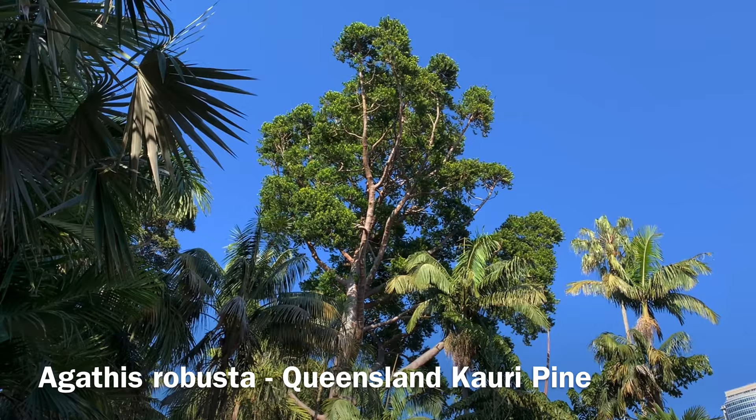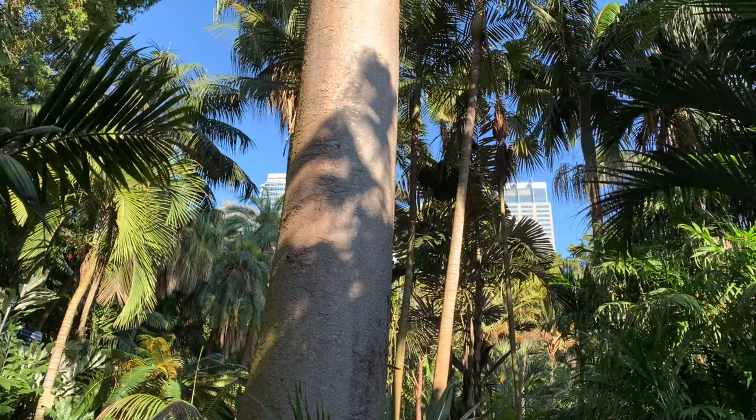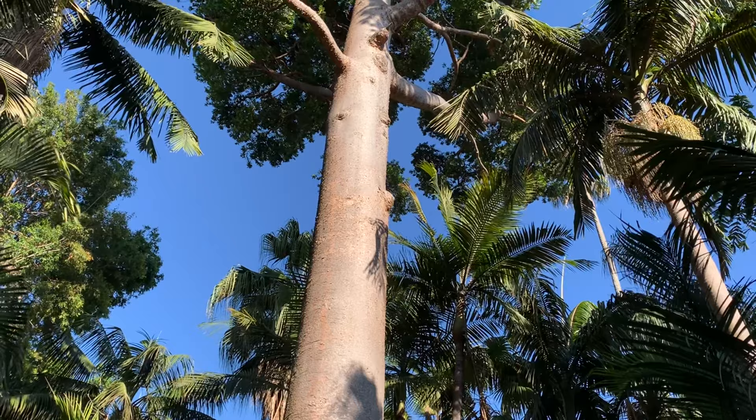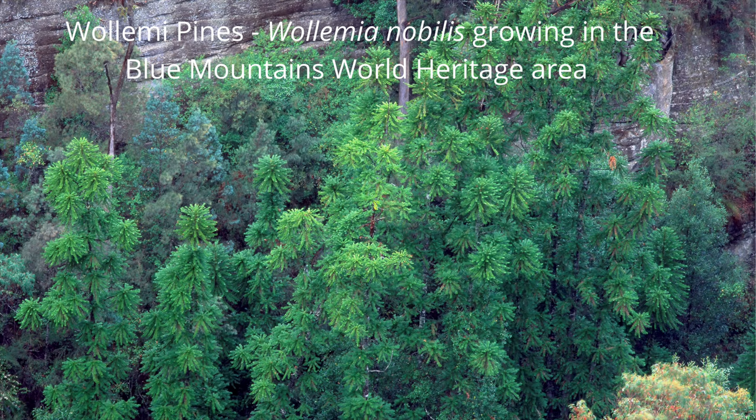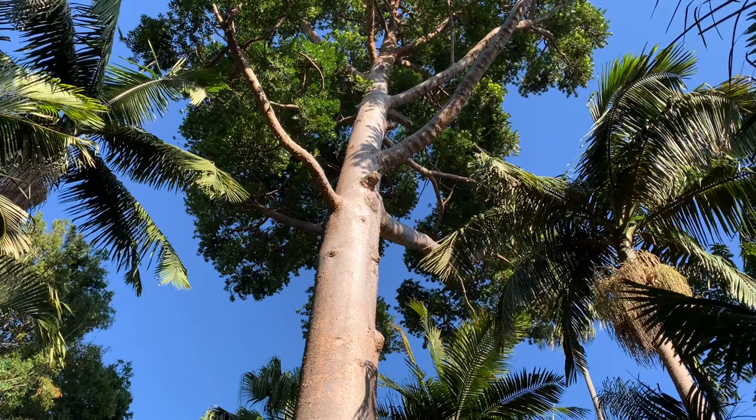The Queensland Kauri pine is a conifer; it's in the family Araucariaceae, and that's the family that includes both the Norfolk Island pine and the Wollemi pine. It's also related to the New Zealand Kauri pine, Agathis Australis.